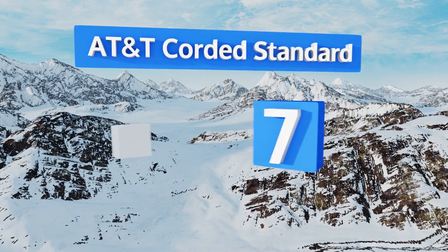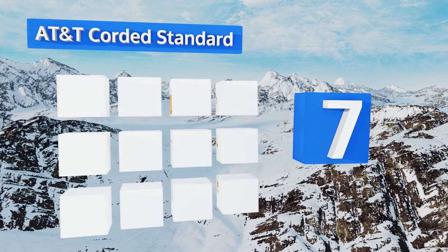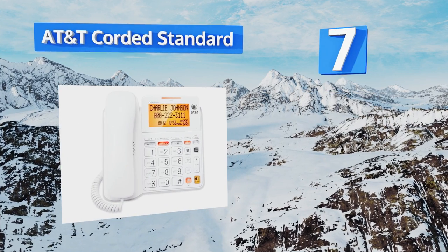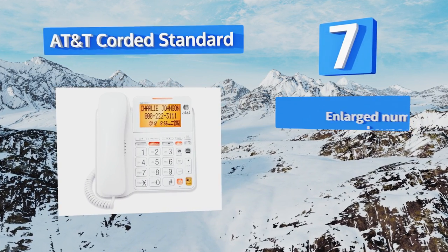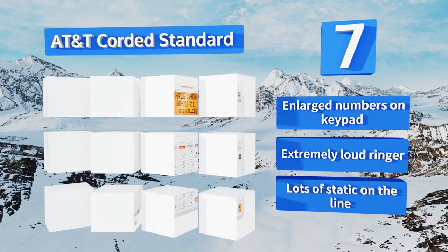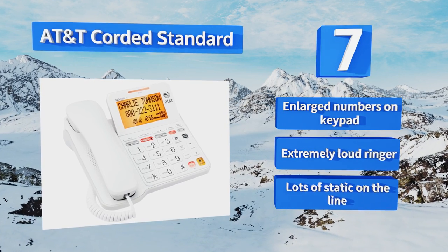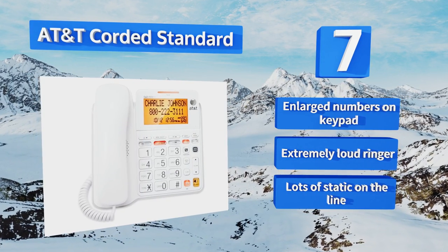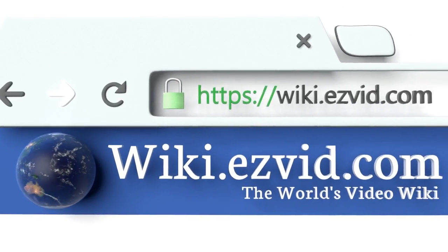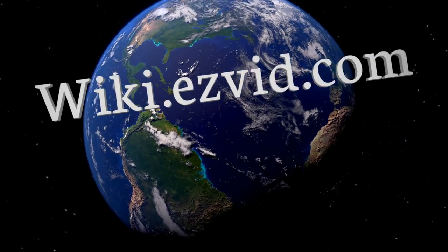Coming in at number seven, you'll get a super simple unit that even technophobes may love with the AT&T Corded Standard. The extra-large tilt display helps make the digital answering options easier to use, and the cord ensures the handset will never get lost or run out of juice. It's equipped with enlarged numbers on the keypad and an extremely loud ringer, but it suffers from lots of static on the line.